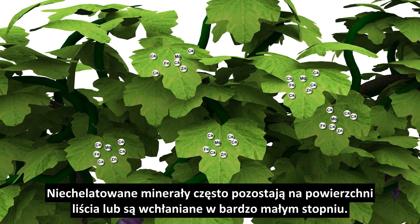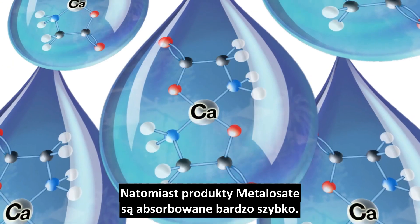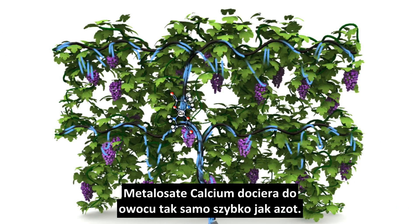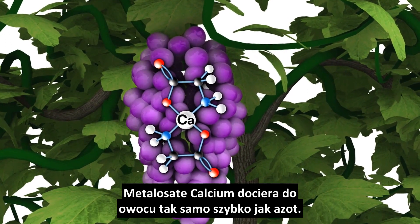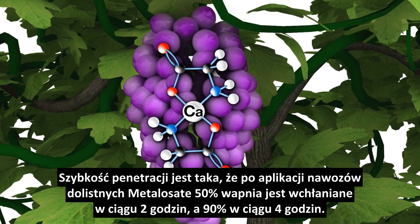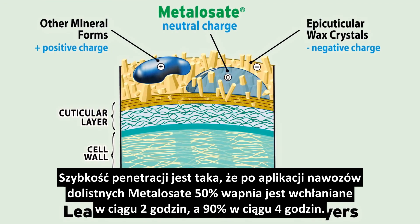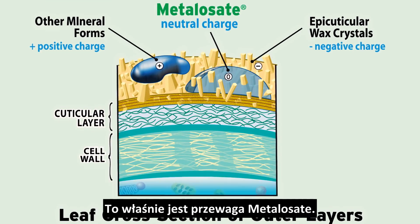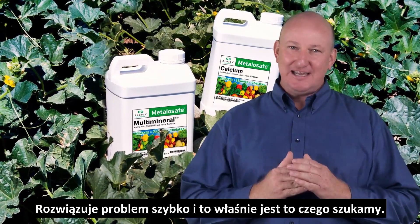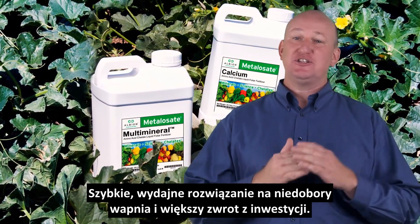Non-chelated minerals are often rendered unavailable to the plant or are absorbed at very low rates. But Albion's Metallisate products are rapidly absorbed. Calcium Metallisate arrives at the same time in the fruit as the nitrogen. The speed of penetration is such that when you apply our Metallisate foliar fertilizers, 50% penetrates directly into the plant and is moving within 2 hours and 90% within 4 hours. That is the advantage of applying Metallisate — it solves the problem quickly. A quick, efficient solution to calcium deficiency and a greater return on investment.